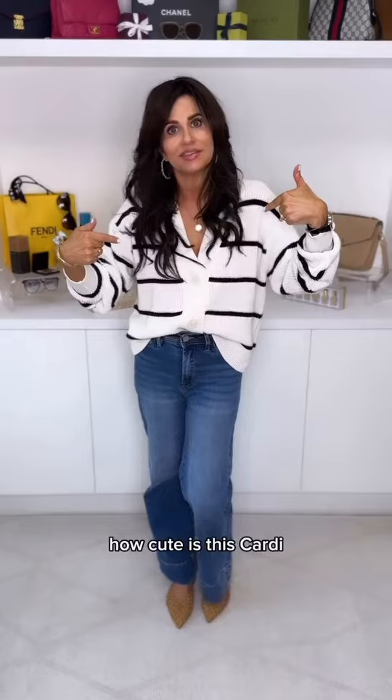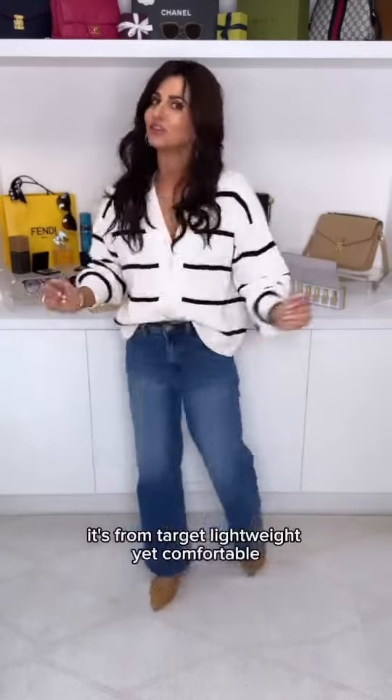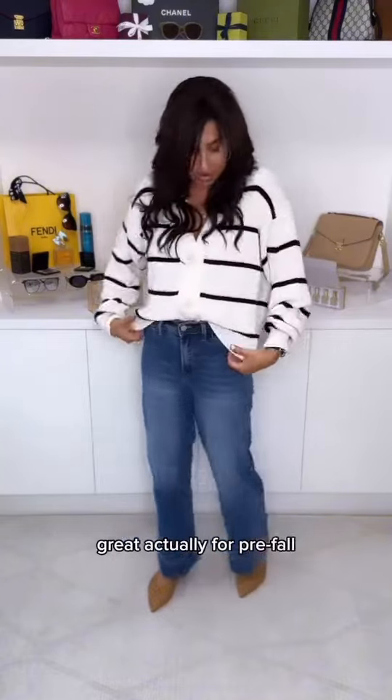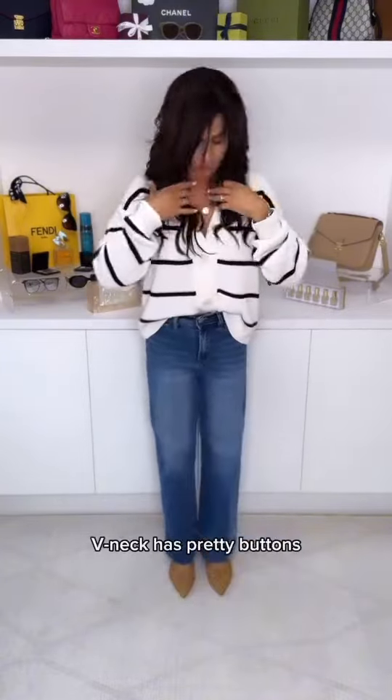How cute is this cardigan? It's from Target. Lightweight yet comfortable. Great, actually, for pre-fall. V-neck with pretty buttons. I love this.